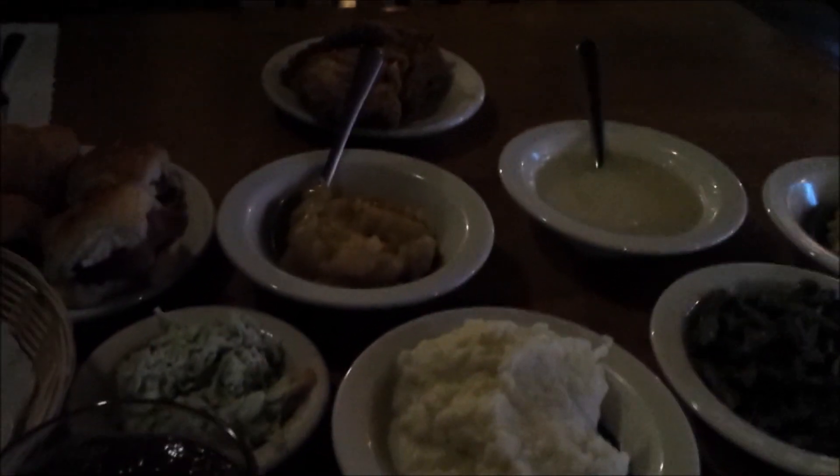Our main course is out. We both got sweet tea. You have mashed potatoes, country style steak, green beans, corn gravy, fried chicken, stewed apples, country ham biscuits, and regular biscuits. Everything is endless refills other than the fried ham biscuits. I'll tell you how it is in a bit after we try it out.